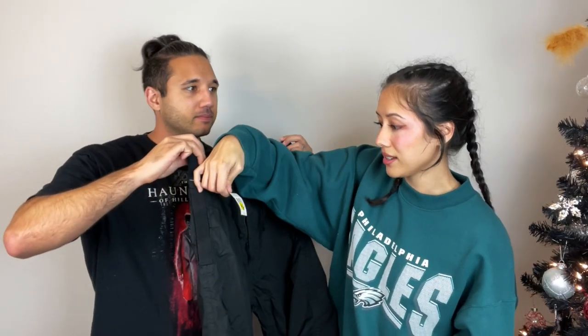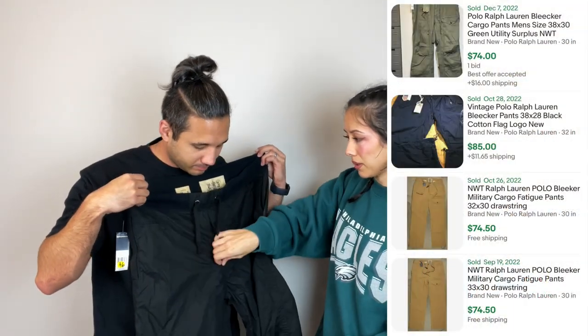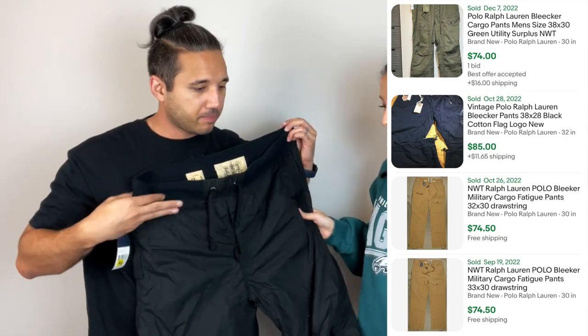We got these Polo Ralph Lauren joggers for six dollars. The tag says $145. We're not even looking them up — I'm assuming they could go for $45 maybe, or even more because Ralph Lauren sweatpants and track pants actually sell decently. They might be worth even $80 if we're lucky.